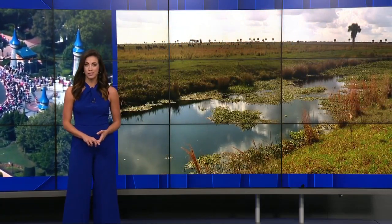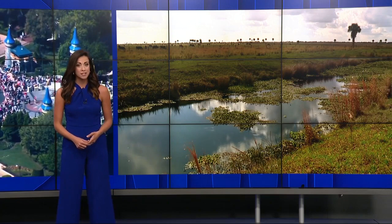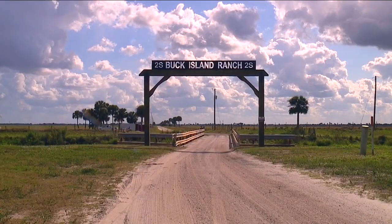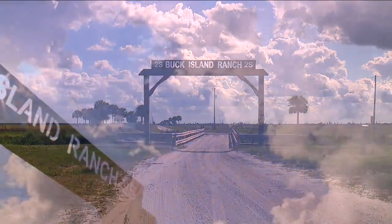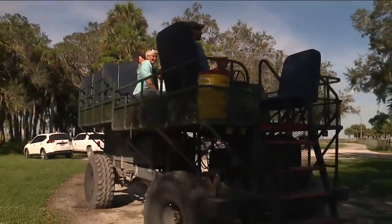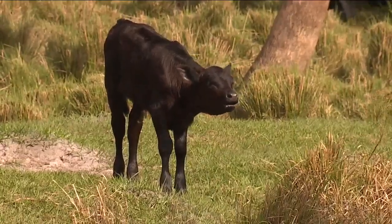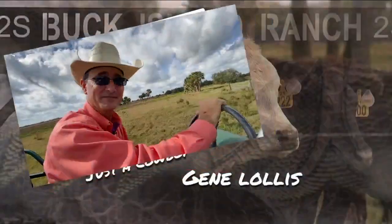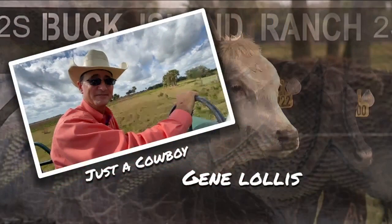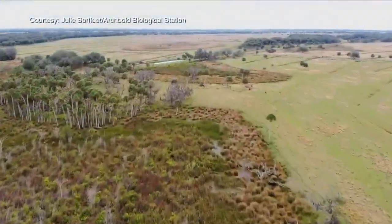I traveled with our photojournalist Allison Shaw to show you the work being done to preserve and protect this environment. We hop on a side-by-side at the working cattle ranch. Just a cowboy — Jean Lawless — and open space. Don't hear no horns, no sirens, just peaceful.